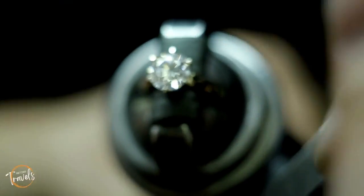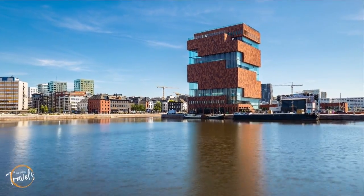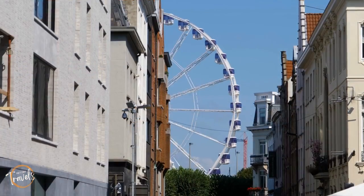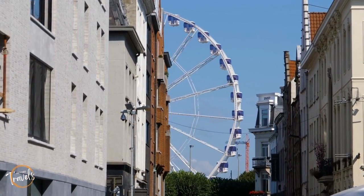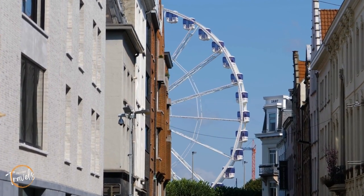Antwerp is a good mix of old school and new school. Places like the Mass Museum, which stands out like a red sore thumb but offers a great cultural experience, and the giant Ferris wheel offering one of the best views of the city, provide more modern options for travellers.